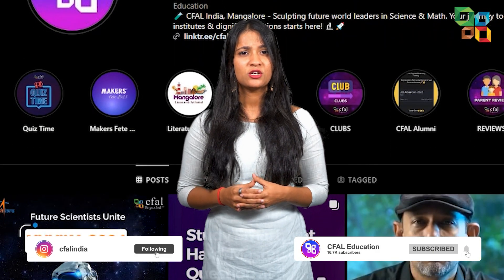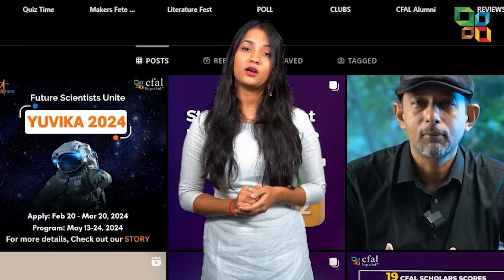Thank you. See you again in the next video, which will give you the blueprint of other subjects. Don't forget to follow our page so that you won't miss out on our updates. Until then, bye.